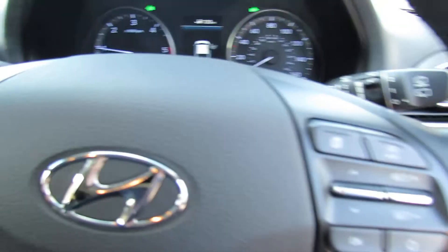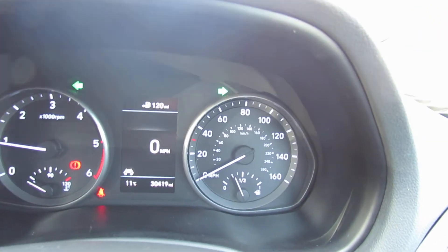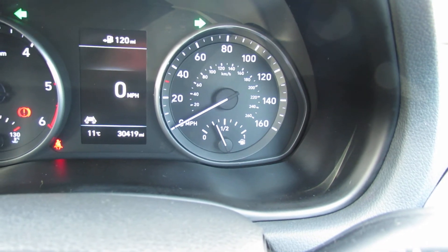The car also has on the safety side of things: we've got lane departure warning system and we've also got blind spot warning system. Let's just show you the mileage — as you can see only 30,400, so nice low mileage.